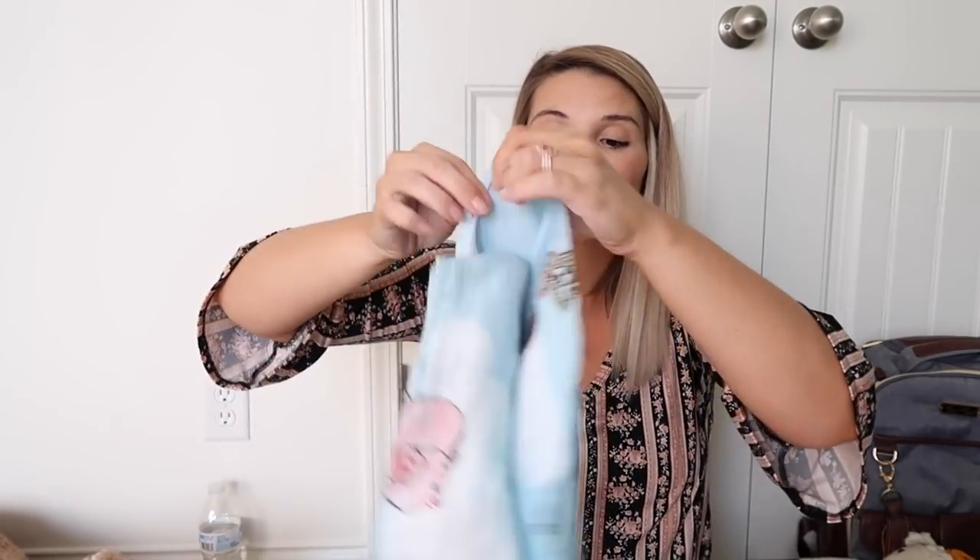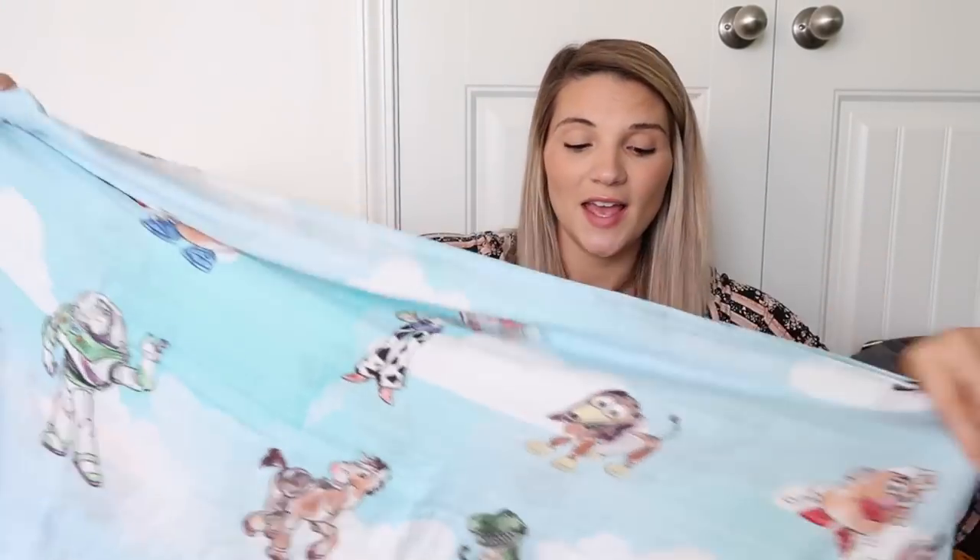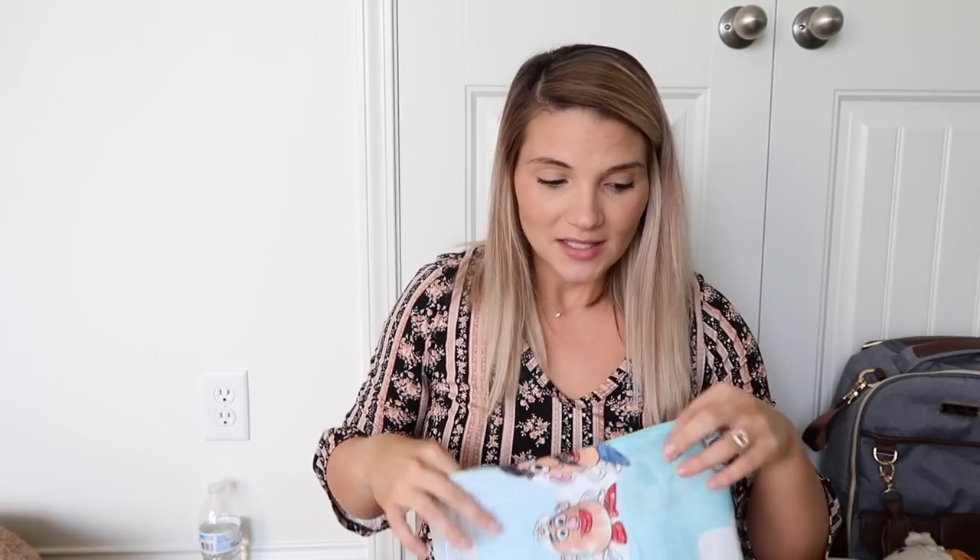This is the only thing I've ordered off of Etsy so far, which I'm really surprised about. It's another muslin swaddle and this one kind of has meaning behind it. It is this beautiful watercolor Toy Story muslin swaddle — David and I both love Toy Story. When I saw this watercolor print I fell in love with it. It was kind of a limited run — only five were going to be made — so I jumped the gun and bought one. It came in a really cute little sack.